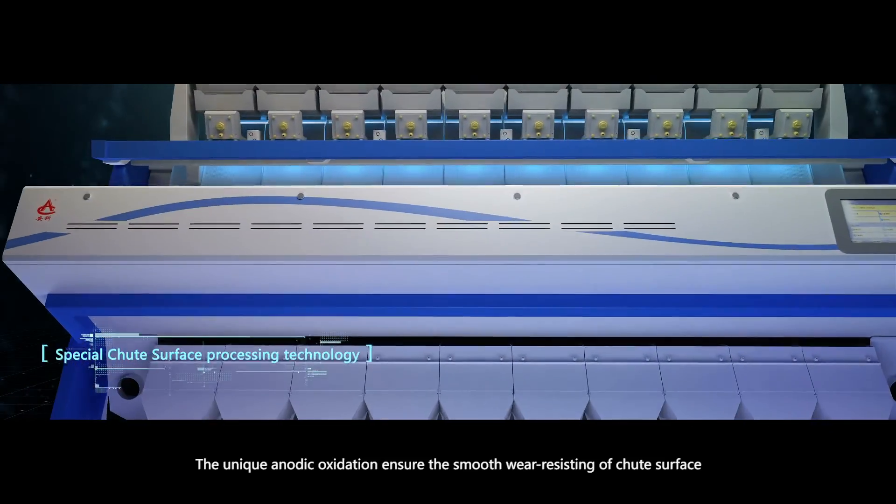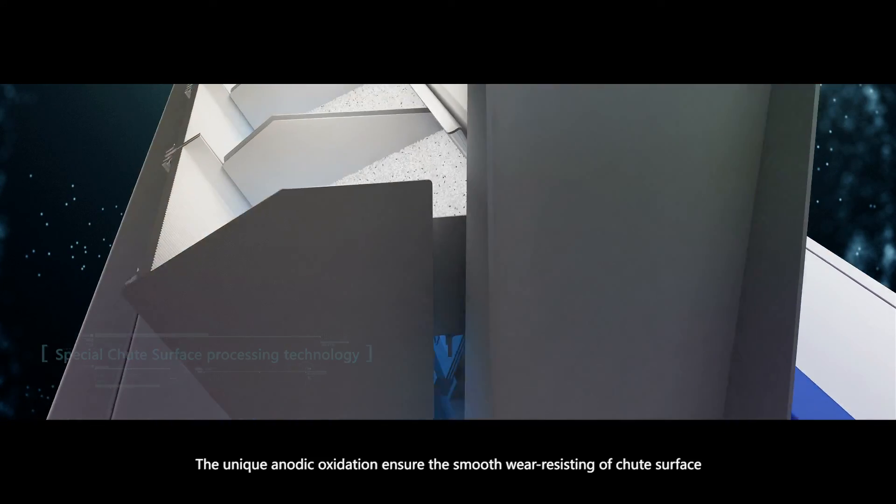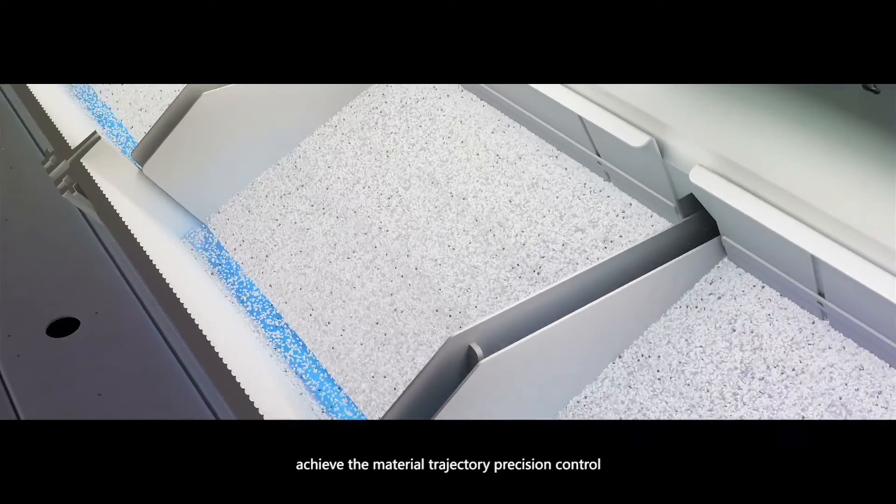The unique aerobic oxidation ensures the smooth, wear-resistant shoot surface, achieving material trajectory preceding control.